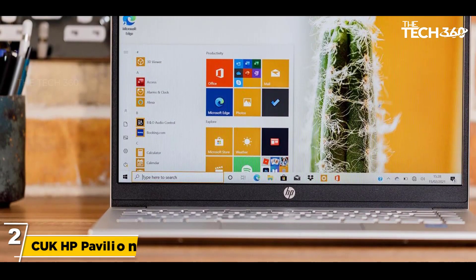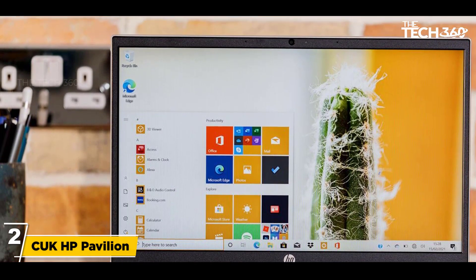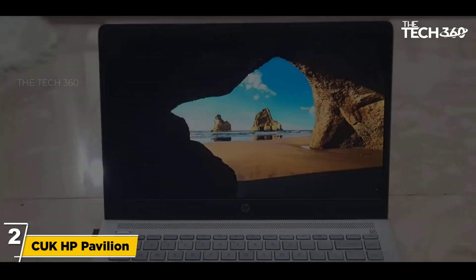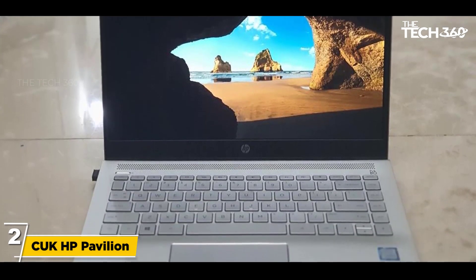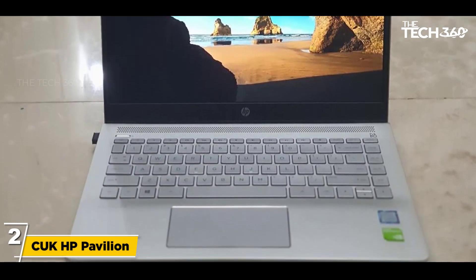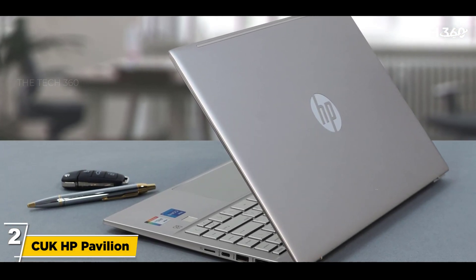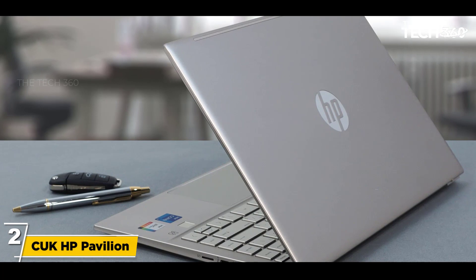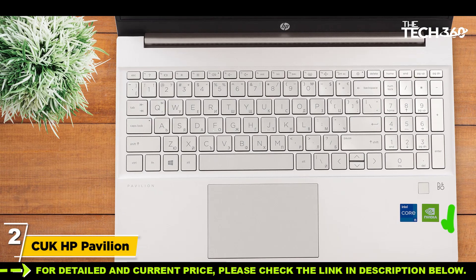Number 2: HP Pavilion. This is a notebook by Hewlett Packard, specifically designed for professionals in the field of cybercrime and cyber security. It is sleek in design and lightweight. The screen is fully HD and comes with a refresh rate of 144 Hz, providing bright visuals and wide viewing angles to the user.